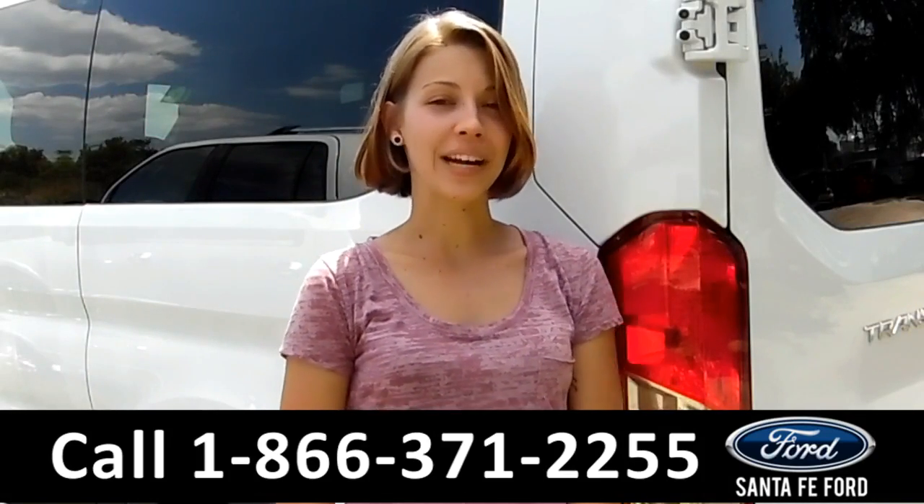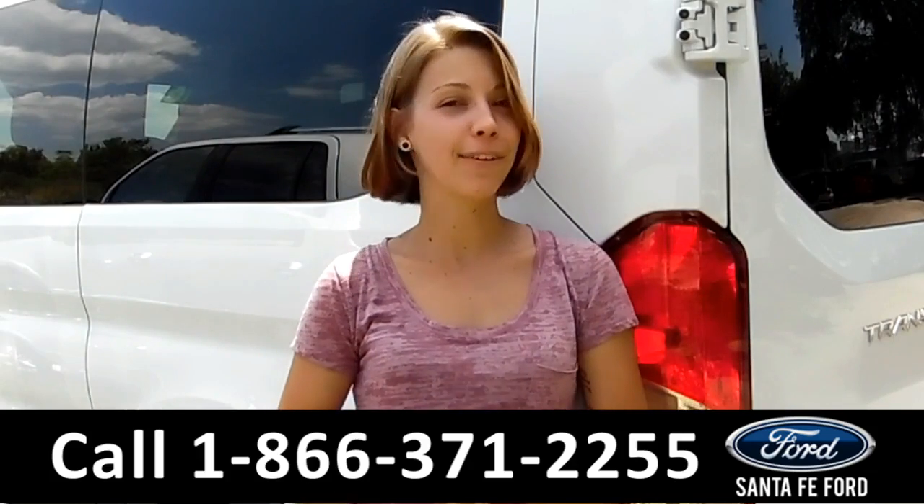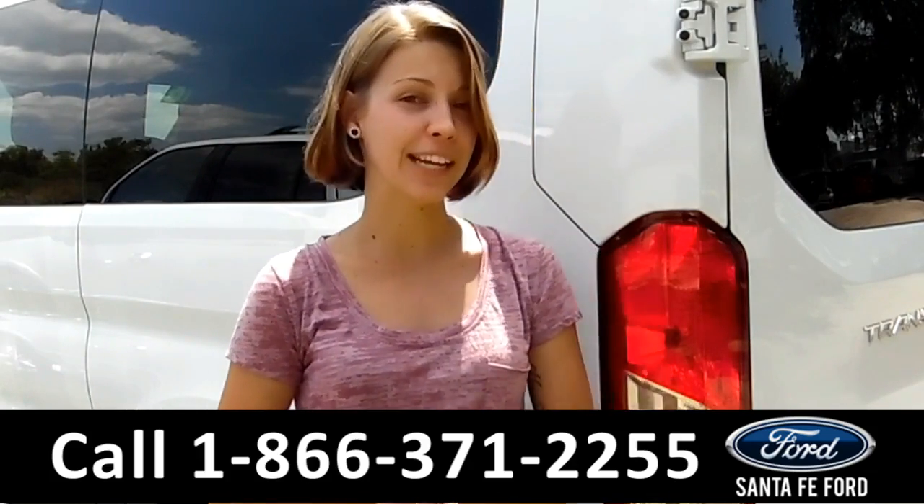How was the 2016 Ford Transit? If you have any questions, please call the number below or just visit us at SantafeFord.com. My name is Sable and thanks for watching.